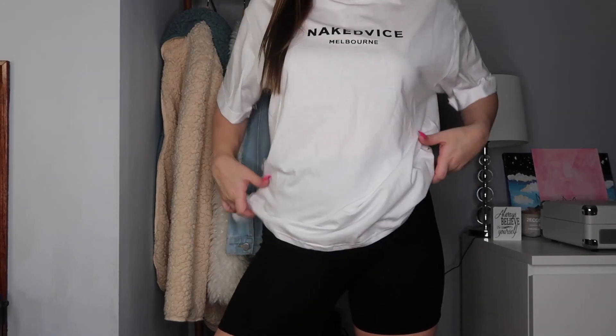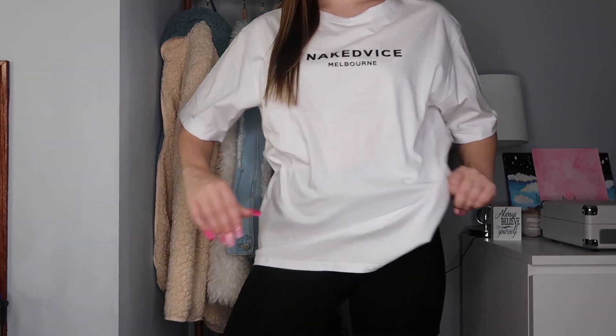The last thing I got I'm actually wearing right now — it's a plain white oversized t-shirt that says 'Naked Vice' and 'Melbourne' on it. It's just the perfect oversized tee; I always wear oversized t-shirts because I just want to be comfortable. You can wear it at the airport, with leggings, black biker shorts, or just layer it — it's really cute and cozy. I got it in a medium but could have gone large; if you want an oversized look, size up.